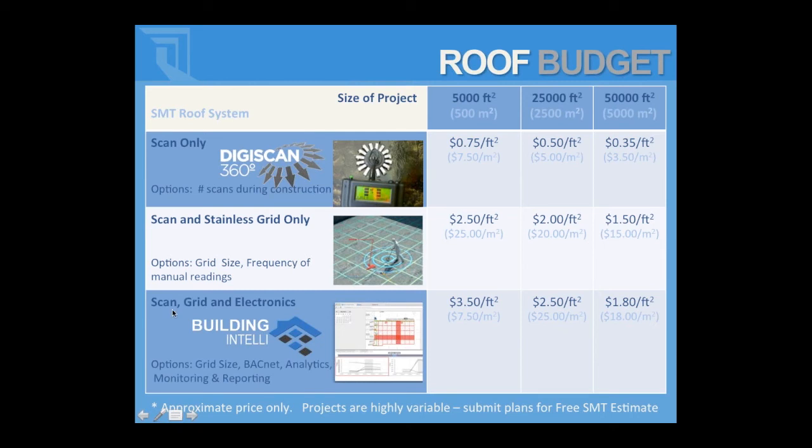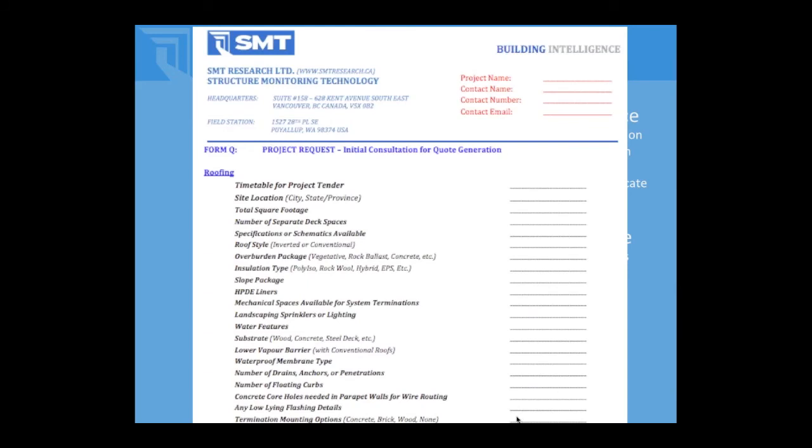You can submit plans for a free estimate. The more information we have about the roofing assembly, the more accurate we can get. We can give a price based on square footage for each of those three options, or work through a consultation covering slope packages, total square footage, and number of penetrations. Most of the information we need isn't critical for quoting, but it's good for our record keeping to know what we're up against when that project comes down the pipe.